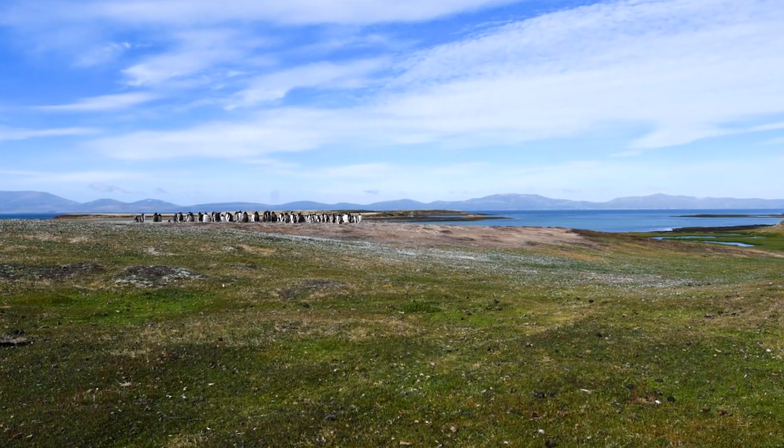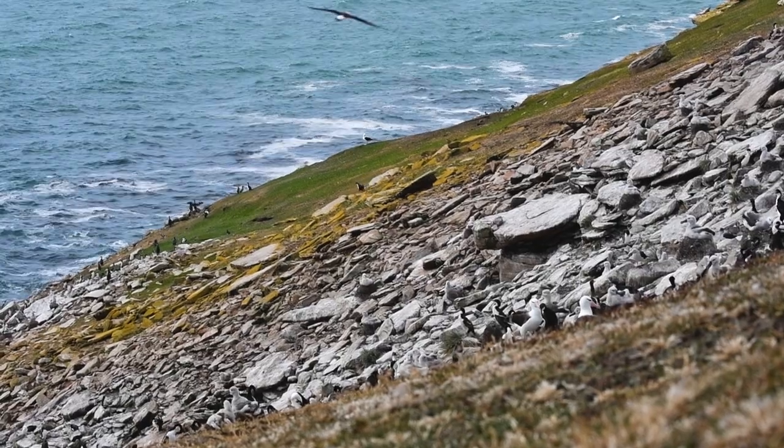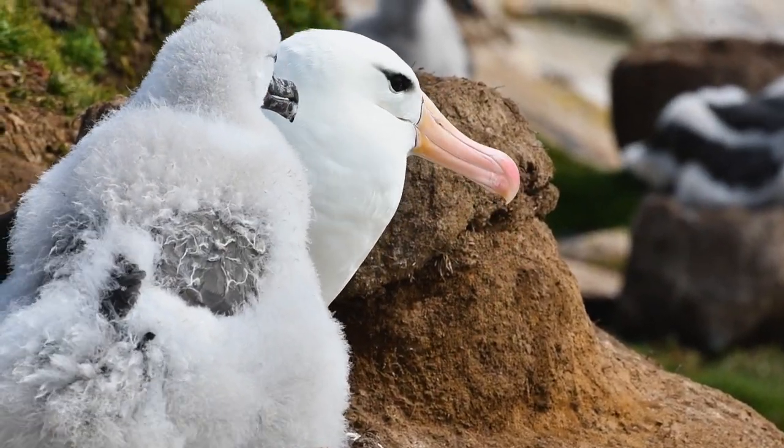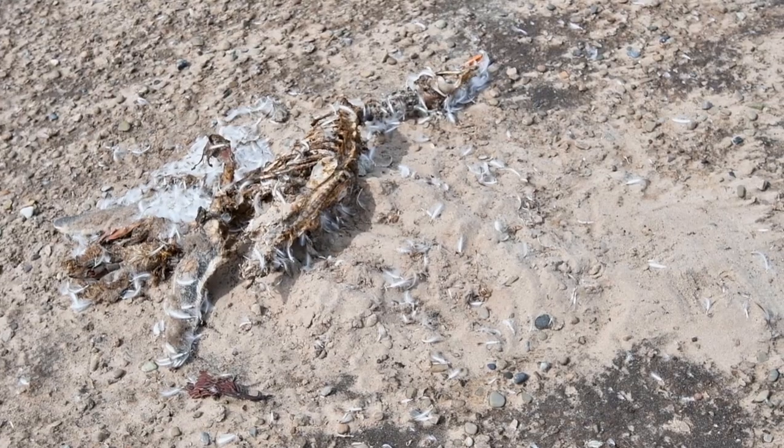We're hoping to set up cameras here to look at the predation going on when we're not around. A part of my internship here is to look at ticks on the black-browed albatross. David and Susan, who own the island, really believe that when the albatross hatched their chicks, the ticks are having a large impact on their mortality.